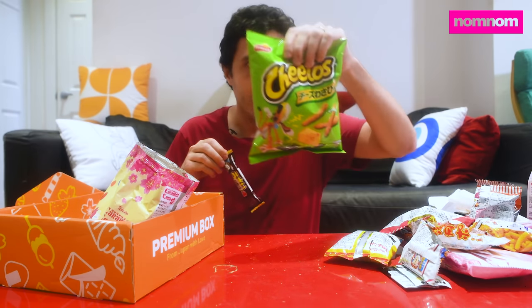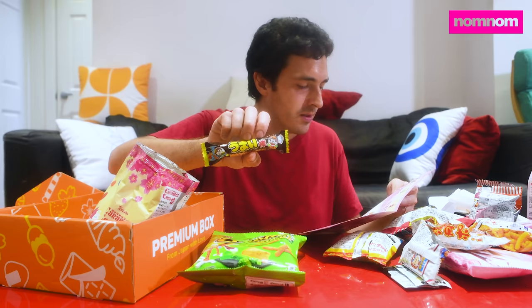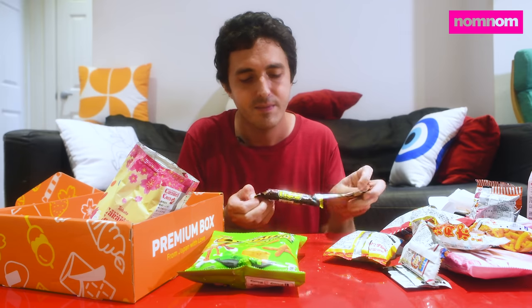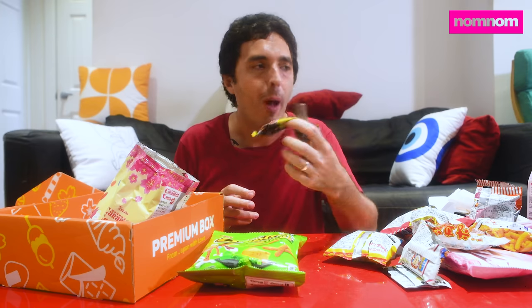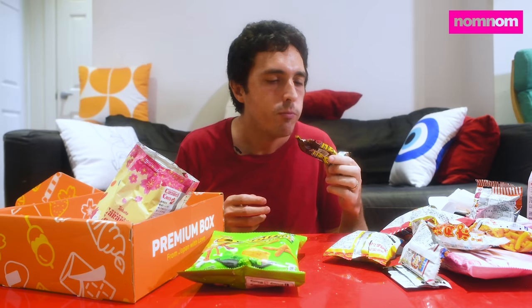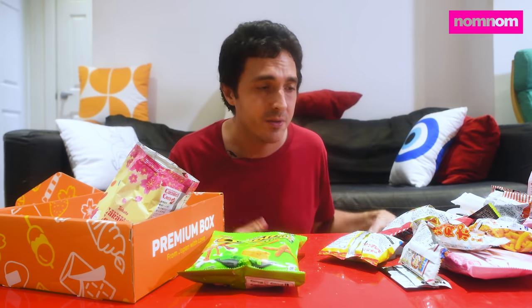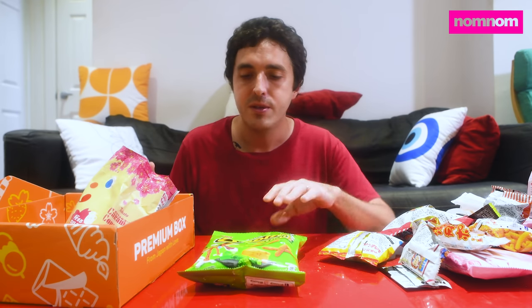One more before the dreaded wasabi Cheetos. This is Chocolate Umaibo — it's a chocolate crunchy corn snack. Why are these all crunchy corn snacks, Japan? I know y'all like corn snacks, but geez — let's make something different. It's a cylindrical chocolatey corn snack. At least the corn part does feel like a proper corn snack. But overall, kind of boring. Now that my mouth is coated in protective chocolate — Wasabi Cheetos.